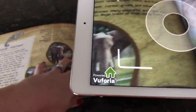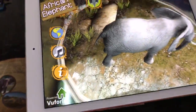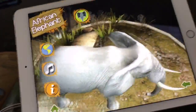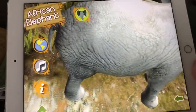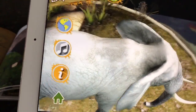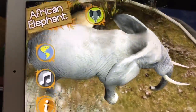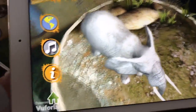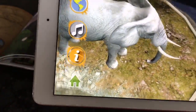When I aim my iPad to the page, you'll notice that the elephant actually pops out of the page, and if I tap the elephant he comes alive — he makes his sounds and he's still moving. You can turn the book to see a 360-degree view of the elephant.